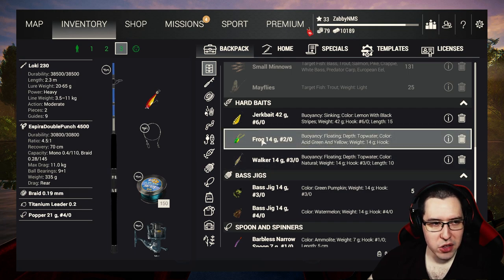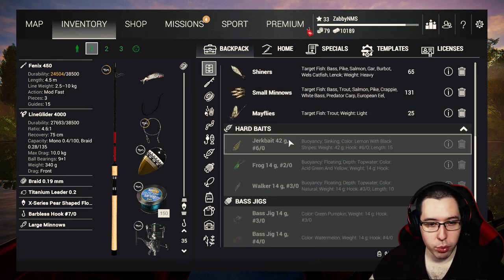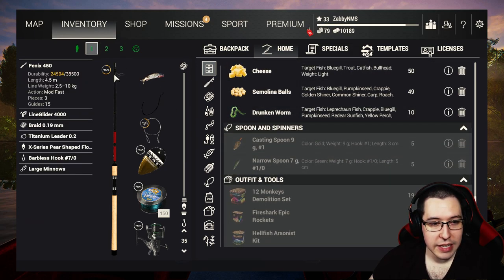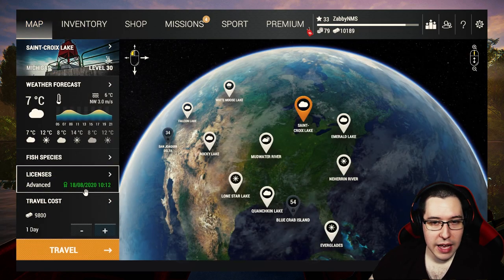With our Loki, the frog popper is going to cast pretty short, and so is this walker. The popper and the jerkbait will work relatively okay. Even though it's casting short, the frog popper should work anyway — it's not a huge deal because we're going to be in the kayak when we're going for musky. Other than that, if you have anything else you want to bring, make sure to bring it. That should do the trick — go ahead buy a license and head to Michigan.